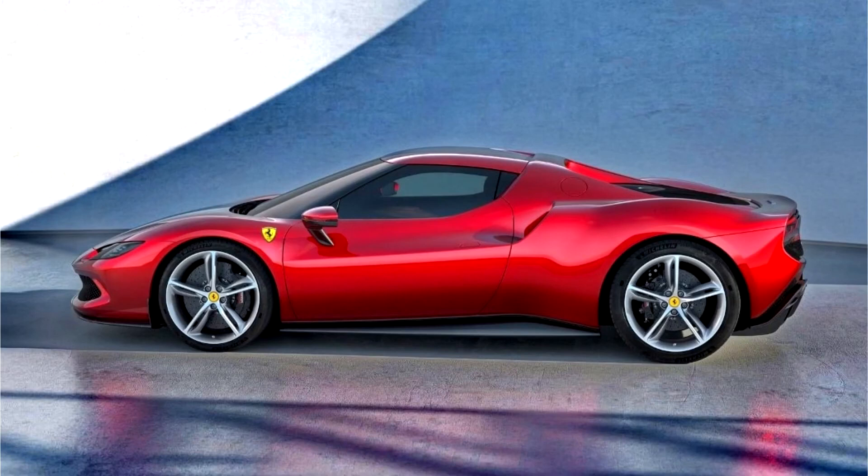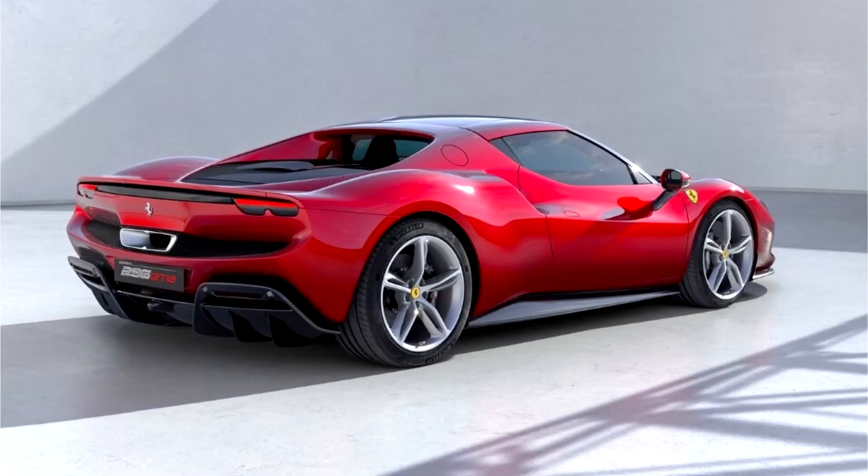Its name comes from the fact that the car is equipped with a 2,996 cc 6-cylinder engine, while the GTB stands for Gran Turismo Berlinetta, harking to a long line of Ferrari sports cars that stretch back to the mid-1950s.